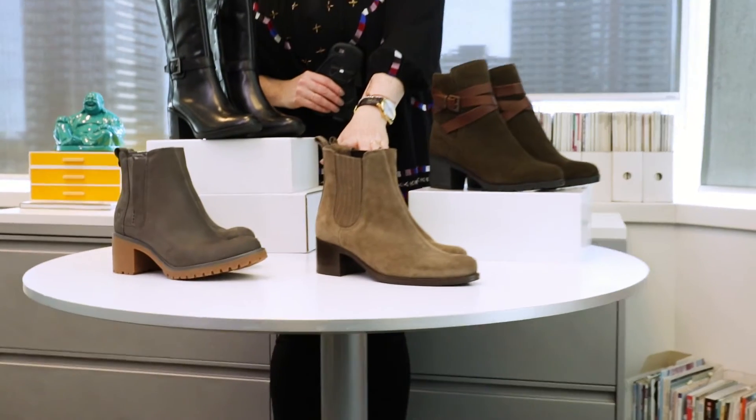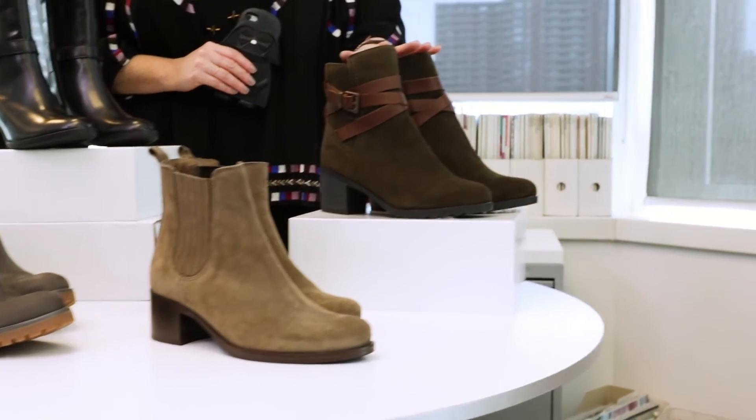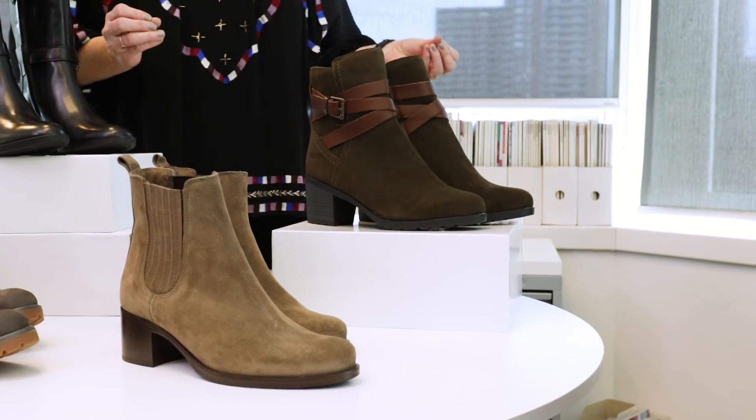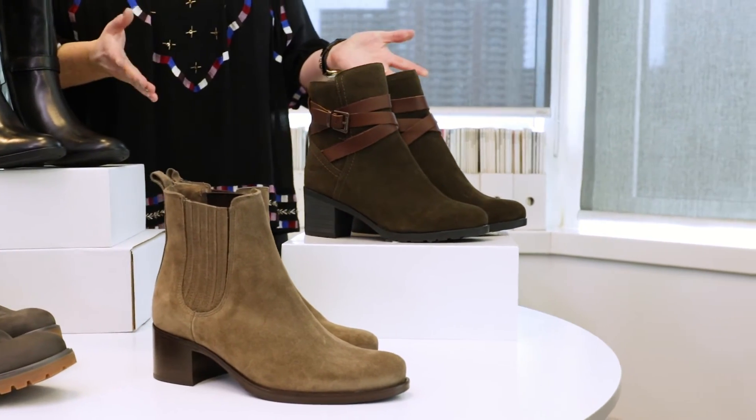Finally, I want to talk about two great Canadian brands. We have this one here from La Canadienne and this one up top from Cougar. These are amazing because they've got that suede style but again are a hundred percent waterproof — really good and really versatile. You're not going to ruin your boots when you go out in the rain walking to work.